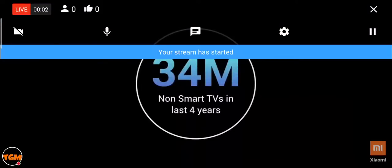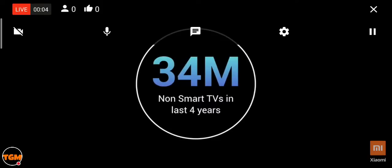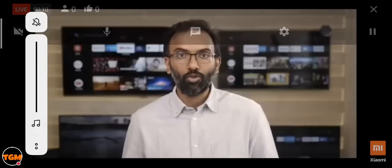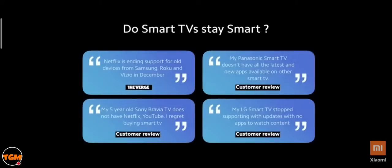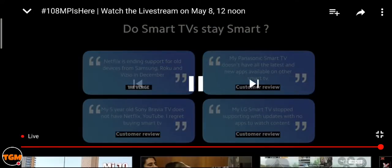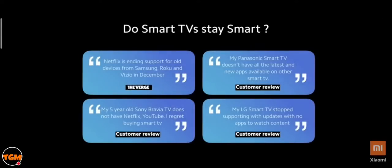34 million people bought basic non-smart TVs in the last four years, and we believe a lot of them will look for options to play content apps on their TV. However, we don't believe everyone will upgrade to a smart TV given that it's a large ticket purchase. Many smart TVs launched earlier haven't been able to upgrade with content apps — we are now trying to change that industry practice.